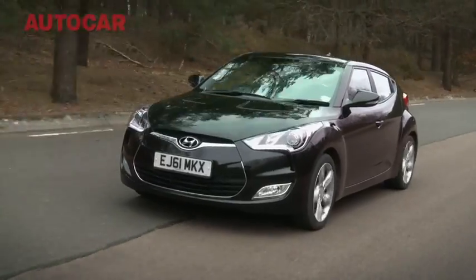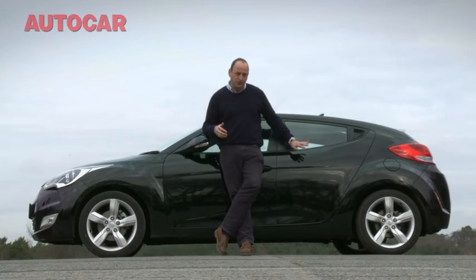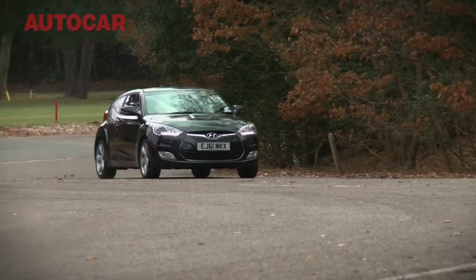No, the Veloster is not a great car, but it is a capable car and it's a credible one. And with the looks, this door, a five-year warranty, and a sub-£18,000 list price, we'd expect it to be a successful one too.